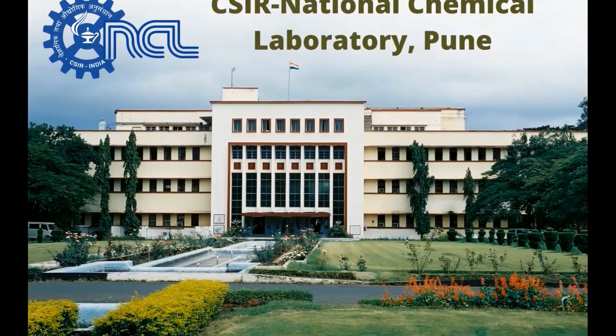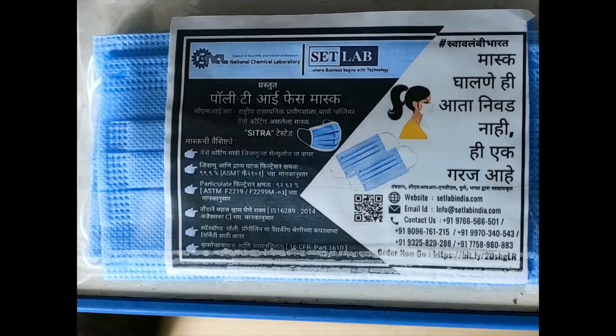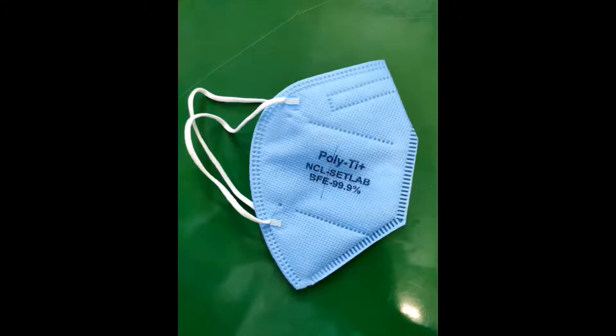CSR NCL Pune has developed a face mask having better filtration efficiency using bio-based nanoparticles. Infection control strategy is crucial to eliminate cross-contamination from viruses, bacteria, etc.